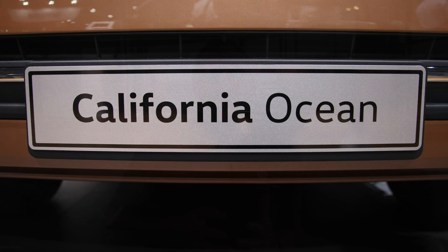Hi everybody, welcome back to California Crest. Today we're going to have a chat about the new California 6.1. We're going to look at the Ocean and the Coast model, talk you through what engines are available in the two vehicles and what options are available as well. We're going to start by looking at the differences between them, beginning with the Ocean since that's what everybody's used to and most of you probably know the specifications of.